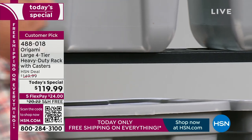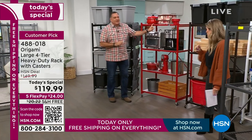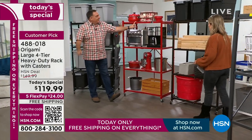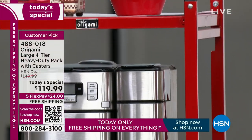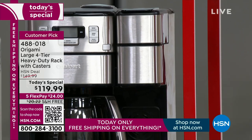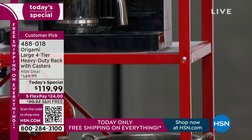We've actually already sold out of one color. Black might be the next to go, so if you love that, pick it up. Here's the fun red — Origami red, fire engine red, race car red. Great for the man cave, for the kitchen, for the kids' room — it's a fun color. Only 480 left in the red. Do not wait today. A lot of people are picking up multiples.